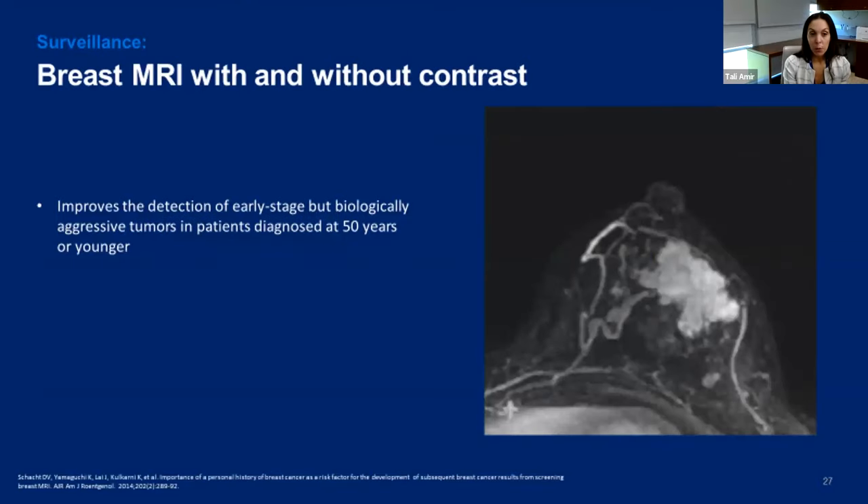We can also use breast MRI for surveillance. This MRI image is from a young woman with very dense breasts and a history of lobular carcinoma who had a mammogram one week earlier that was read as normal. But you can see there's an enhancing mass — this was recurrence. Studies show that MRI is particularly useful in women diagnosed at a young age, less than 50, at detecting early stage but biologically aggressive tumors.